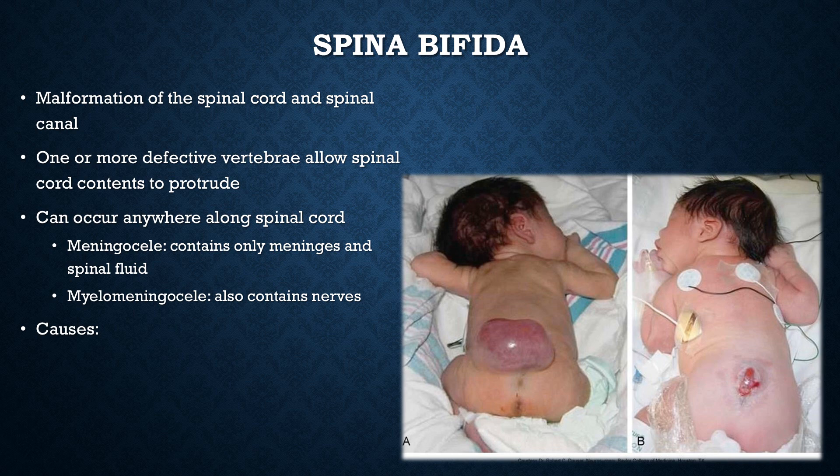Causes can also include excessive alcohol use by the mother, inadequate folic acid intake, and certain medications such as valproic acid or carbamazepine — both anti-seizure medications — as well as maternal obesity or genetics. The two pictures on the slide show two different babies with the defect — one with a very large defect and one with a very small defect.